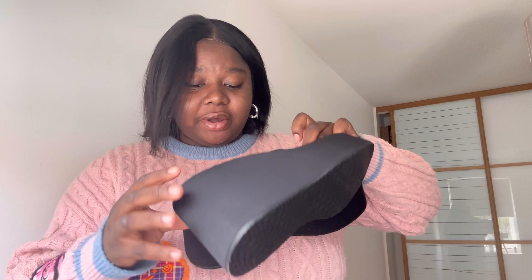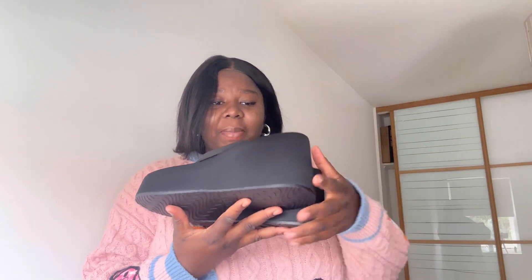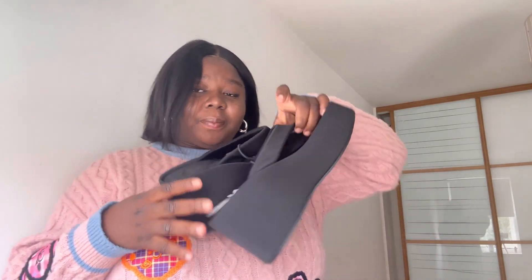First up we've got a platform shoe for £49.99 — I got this in size 41. It's a nice black suede color. I actually really do like it. You can wear it with a satin skirt, you're good to go; with a blazer, you're good to go. You can work it however you want. That's the first item from Zara.